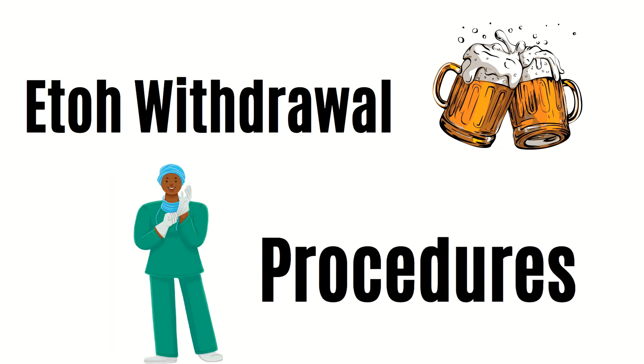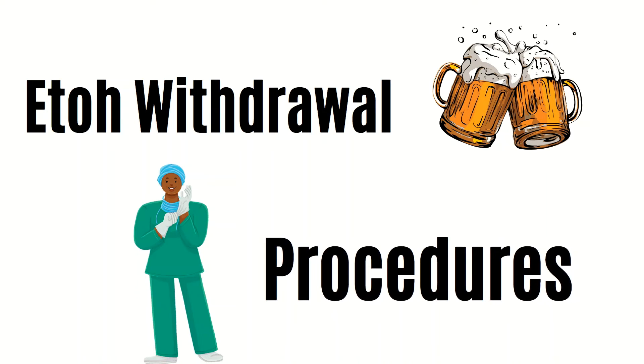What about alcohol withdrawal — which agent would work best? We know that withdrawal is not a short process, so we want an agent whose effects are prolonged, such as lorazepam, which again can last up to 6 hours.